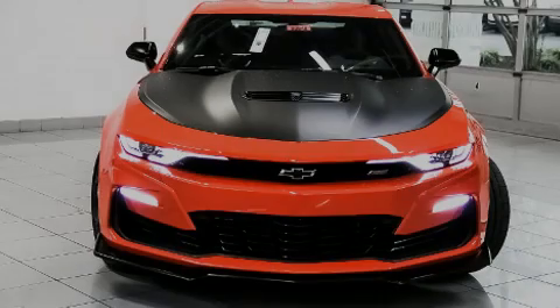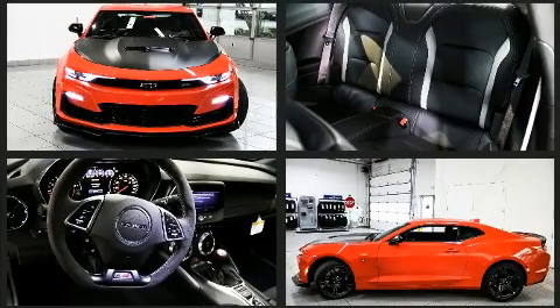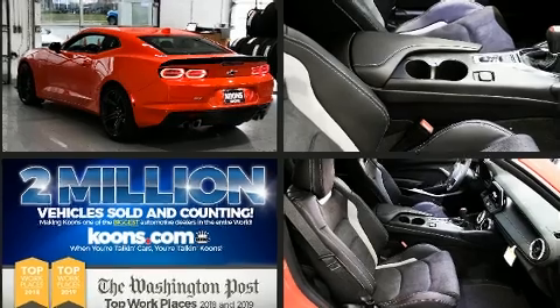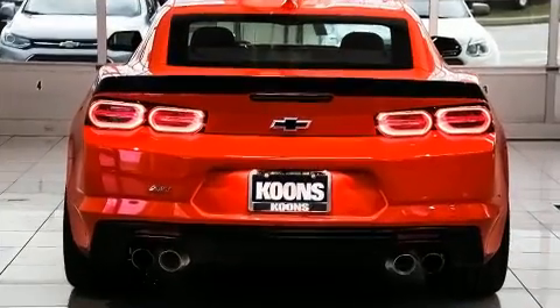Outstanding design defines the 2020 Chevrolet Camaro. This two-door, four-passenger coupe is ready to drive off the showroom floor. Chevrolet made sure to keep road handling and sportiness at the top of its priority list. Smooth gear shifts are achieved thanks to the powerful eight-cylinder engine, providing a spirited yet composed ride and drive.